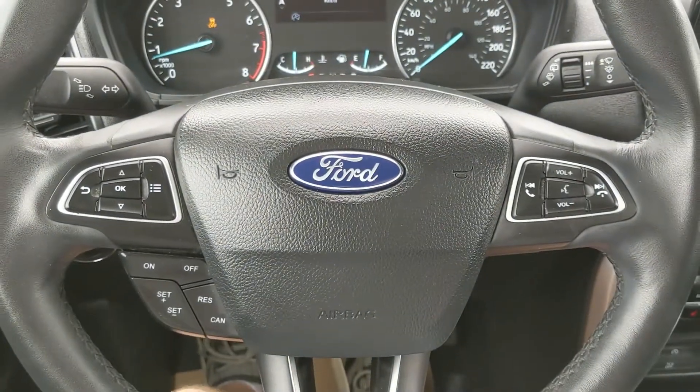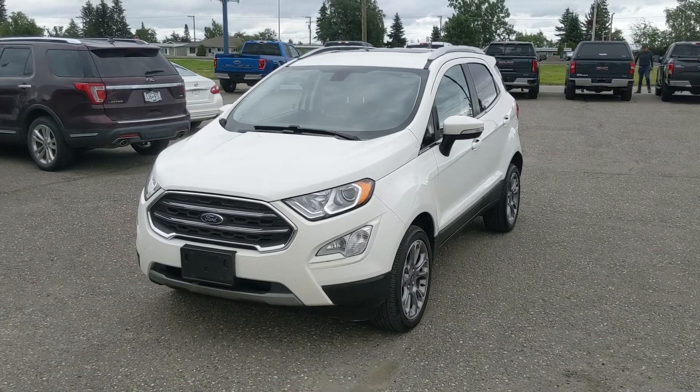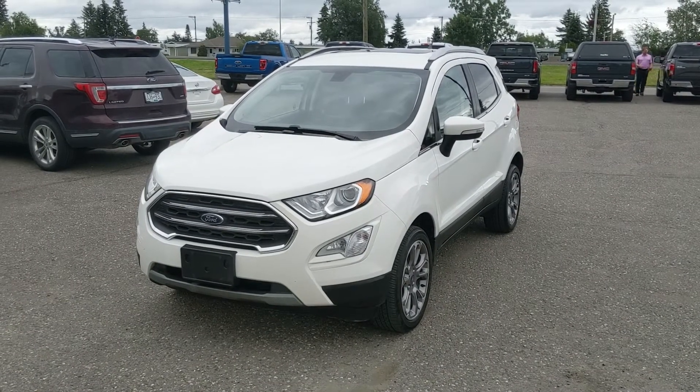Now if you're interested, come visit us at Prince George Ford, PG4.ca, or call 250-563-8111. Have a nice day.